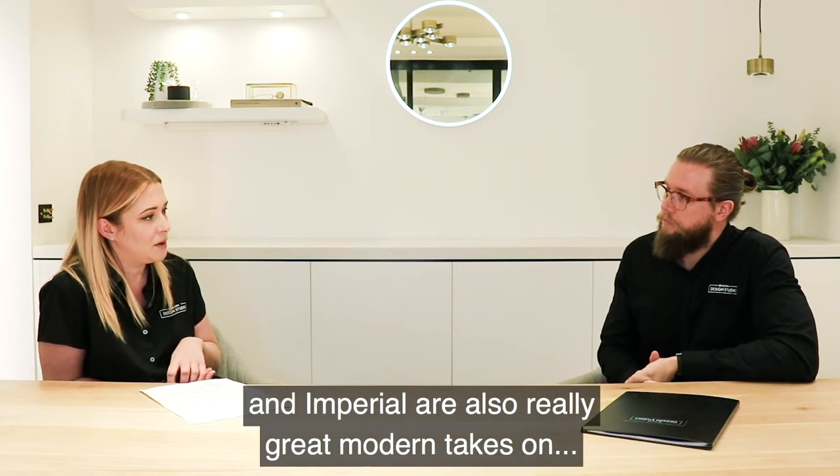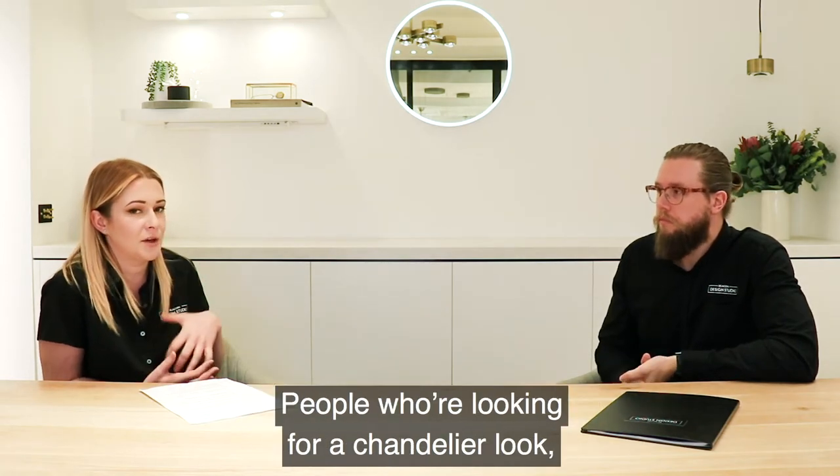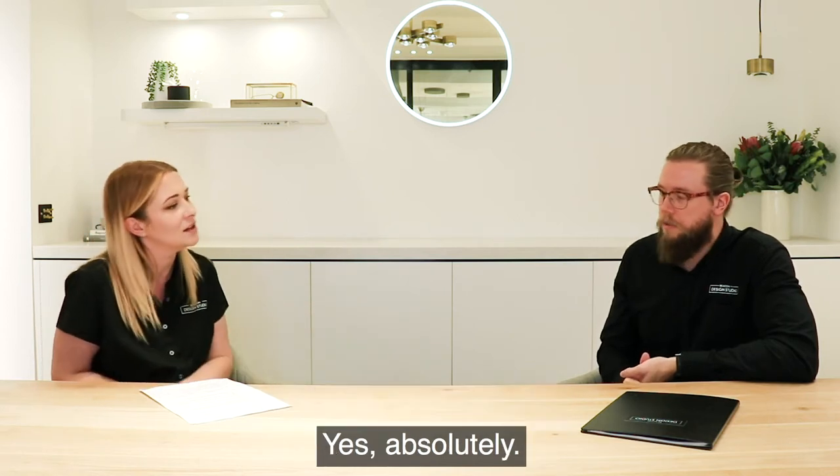Both the Empire and the Imperial are really great modern takes on people who are looking for the chandelier look without the traditional chandelier look. Absolutely.